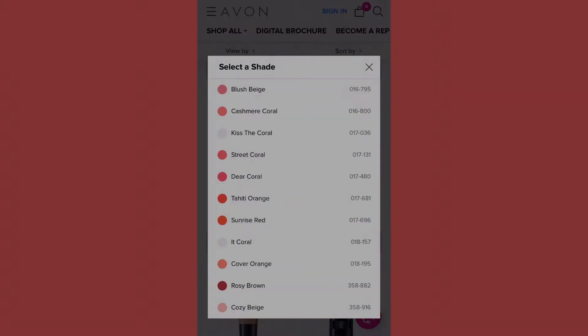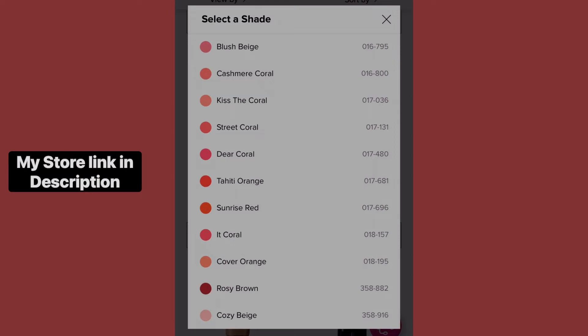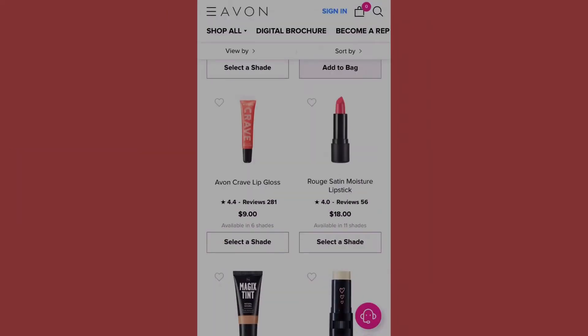Then we have the Rose Satin Moisture Lipstick at eighteen dollars. Shades include blush page, cashmere, coral kiss, coral street, core dear coral, Tahiti, orange sunrise red, coral — which I love — cover orange, rosy brown, and cozy beige. I'm going to leave that there so you guys can see those numbers.